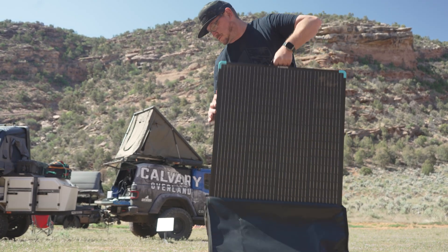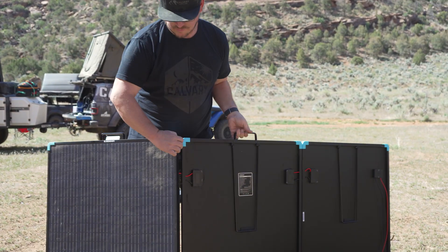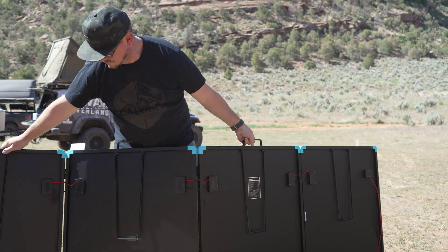First and foremost, it's the lightest solar suitcase on the market. Designed with portability in mind, it won't weigh you down as you embark on your adventures.